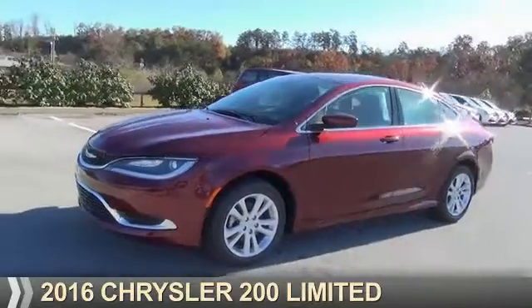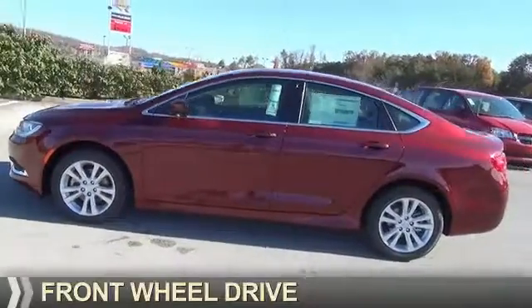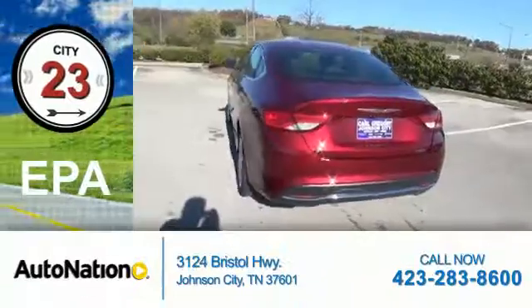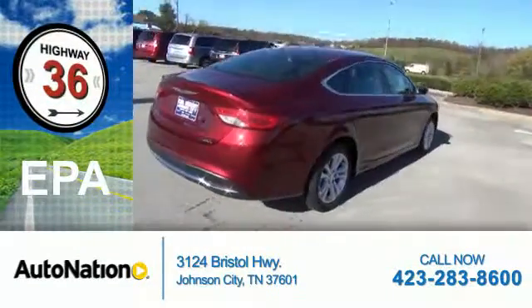Presenting the 2016 Chrysler 200. It's powered by Front Wheel Drive, a 2.4-liter four-cylinder engine, and an automatic transmission. Great fuel efficiency saves you money by requiring fewer trips to the gas station.